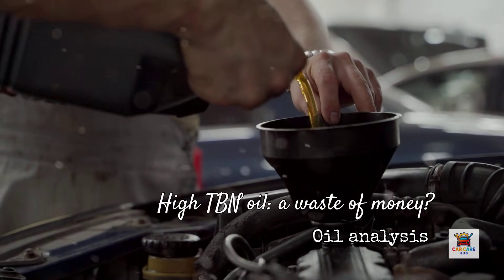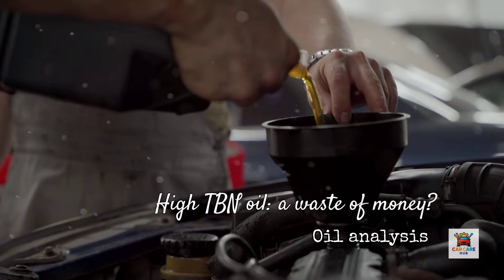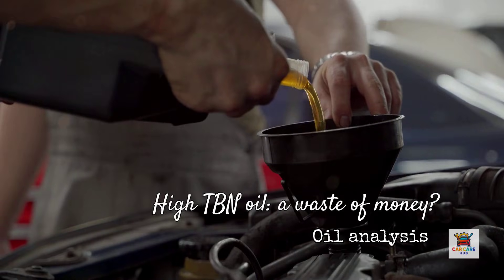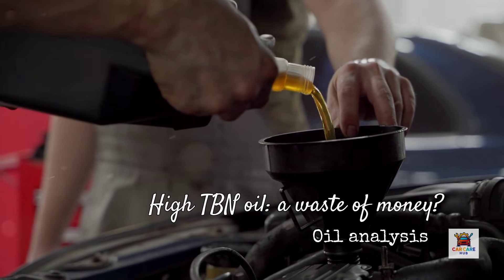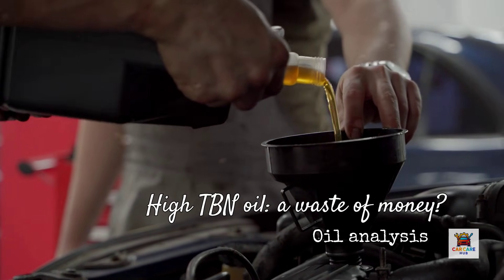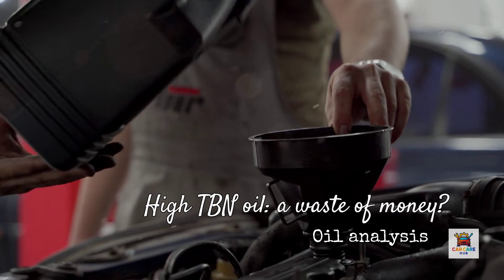The investigative conclusion here is that high starting TBN only matters if you plan to exceed 10,000 miles between changes. For the average driver changing oil every 7,000 miles, you're wasting money on that extra chemical buffer. Your oil will time out from oxidation and contamination before it runs out of acid-fighting capacity. I've analyzed hundreds of oil samples where drivers paid premium prices for high TBN oil but changed it at 5,000 miles anyway — that's like buying a smartphone with a battery that lasts 5 days but charging it every night. You're not using what you paid for.